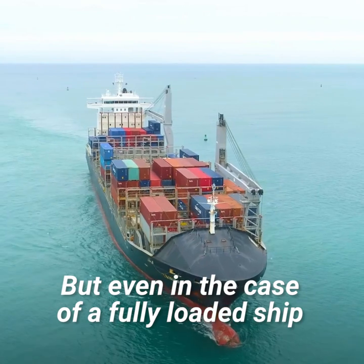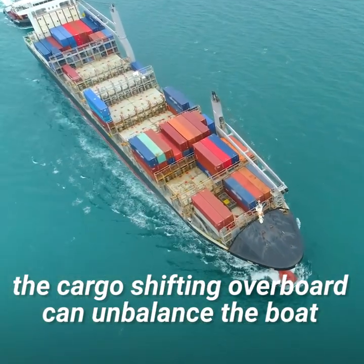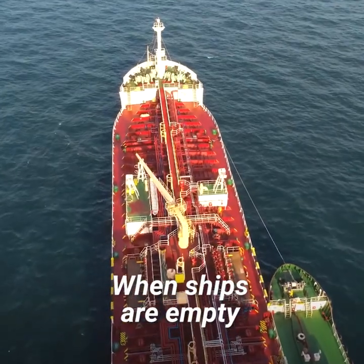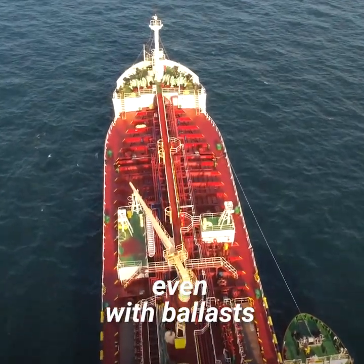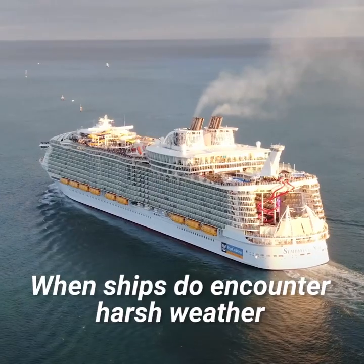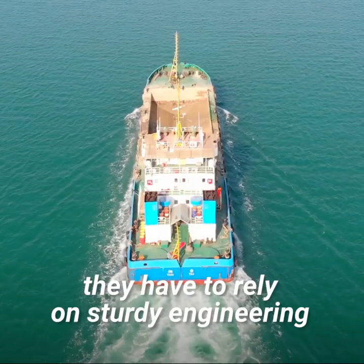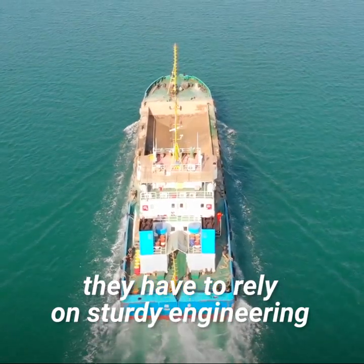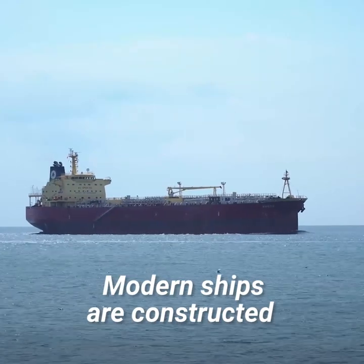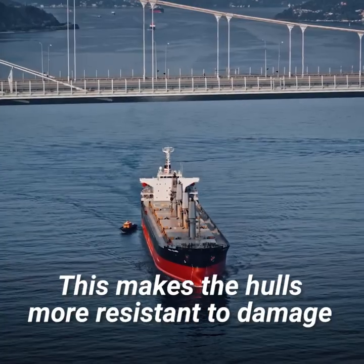But even in the case of a fully loaded ship, the cargo shifting overboard can unbalance the boat. When ships are empty, even with ballasts, they can be more vulnerable to large swells. When ships do encounter harsh weather and the ballasts aren't enough, they have to rely on sturdy engineering. Modern ships are constructed with strong, heavy steel, which makes the hulls more resistant to damage.